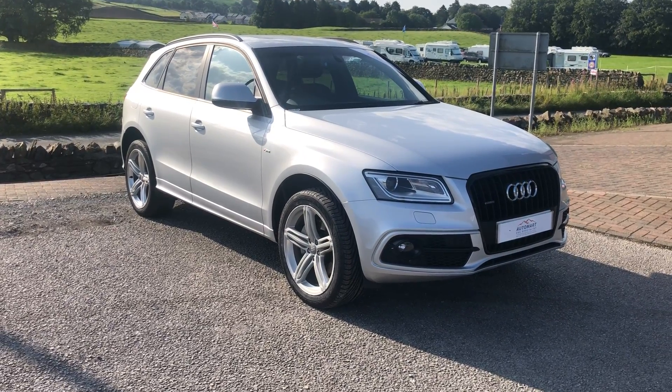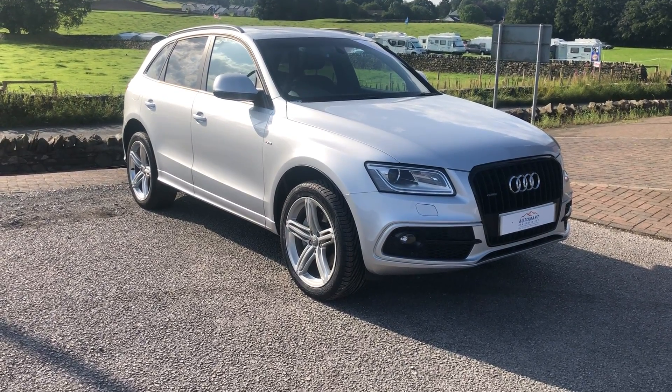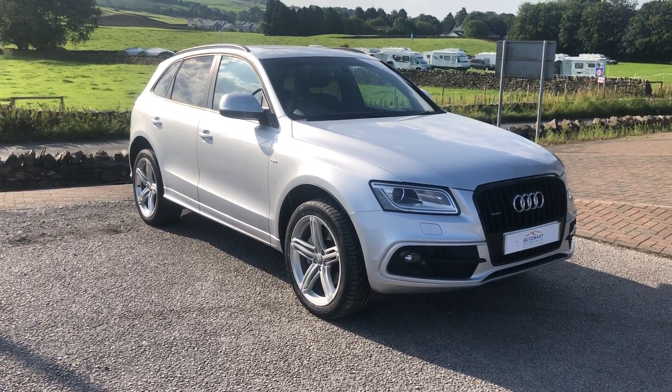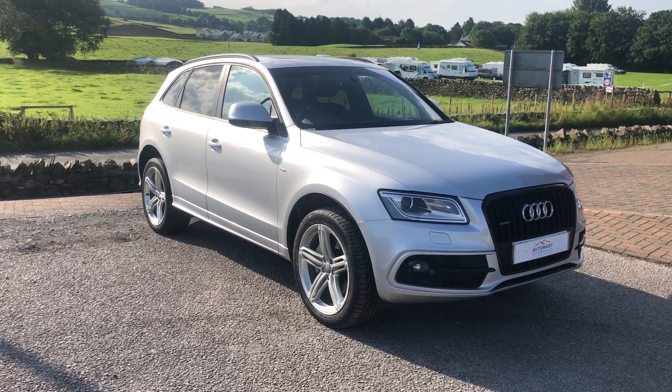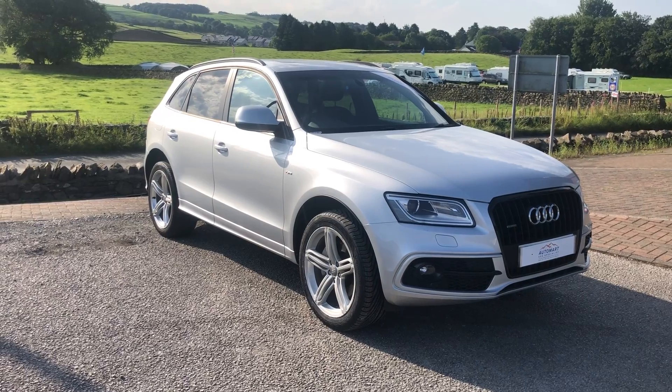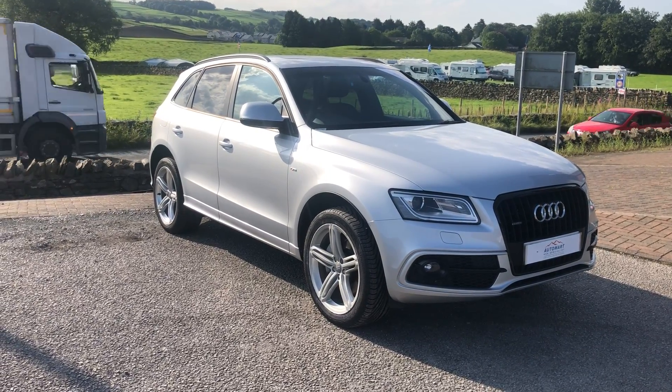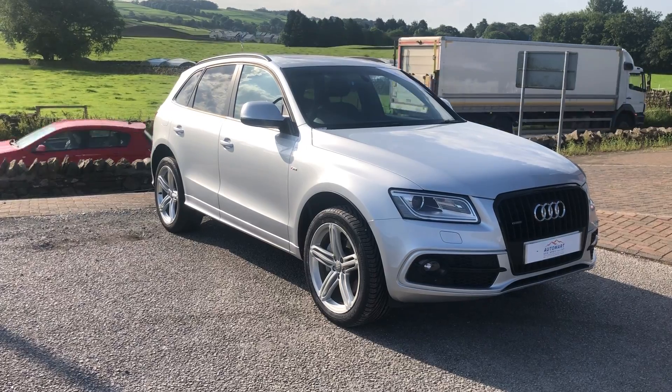0-60 in 6.5 seconds, which again is fantastic for a car of its size — it doesn't drag its feet at all; in fact you'll beat most at the lights. The top speed is 140 miles per hour. I know you won't be able to do that in many places, but it's there for you. Get yourself to Germany and you might just be able to test it out.